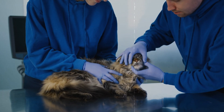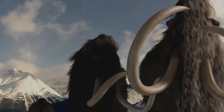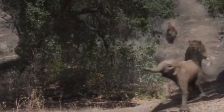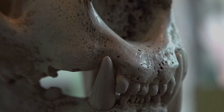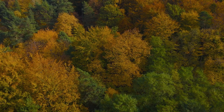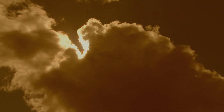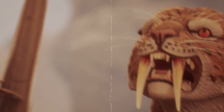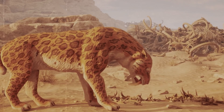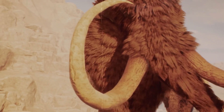Extinction is a complicated biological event that is affected by many things. Climate change and competition with other species are two major factors that contributed to saber-toothed animals' extinction. Changes in world climate trends, like changes in temperature and amount of rainfall, had a direct effect on the environments these animals lived in. As the weather changed, so did the plants and surroundings that animals needed to survive. Saber-toothed species that had become used to certain conditions had a hard time adapting, and probably lost resources, which hurt their food supply and general health.